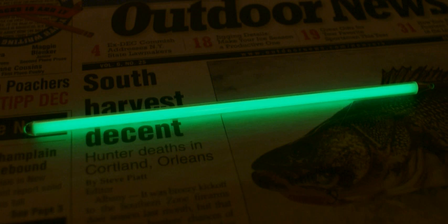Tritium exit signs usually come in three brightness levels guaranteed for 10, 15, or 20-year useful life expectancies. The difference between the signs is how much tritium the manufacturer installs. The light produced by GTLSs varies in color and size. Green is usually the brightest color and white the least bright.